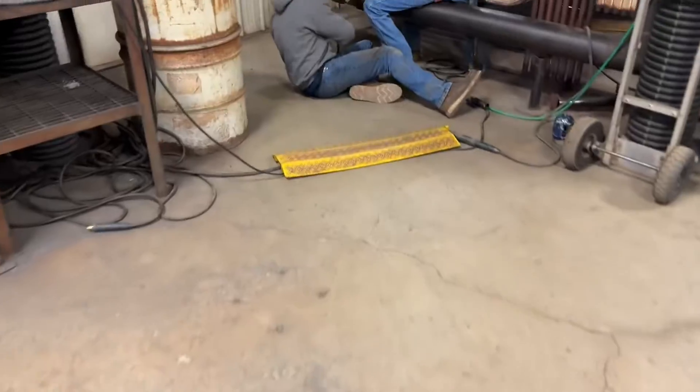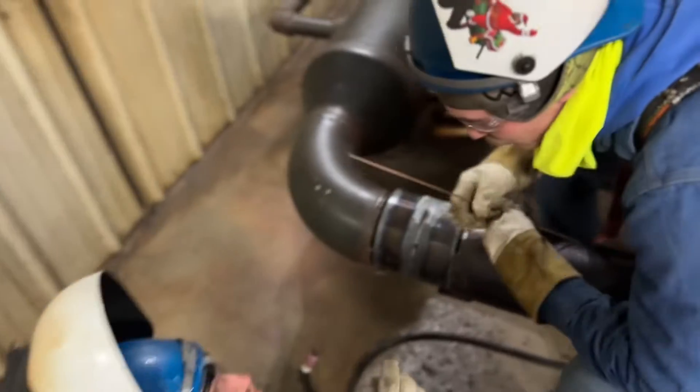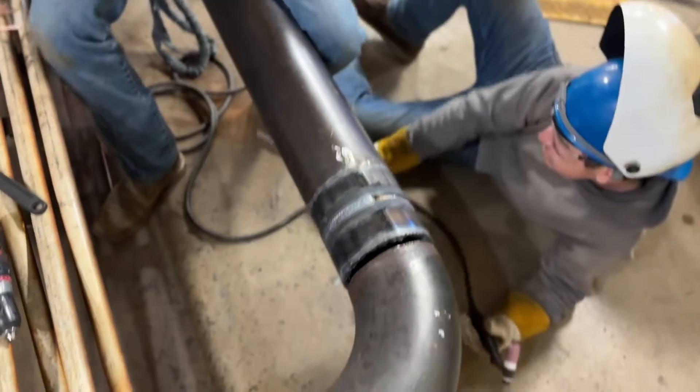Right behind me is the boiler simulator again. I'm going to show you guys some students welding 5G pipe in the simulator. These guys are welding 5G pipe in the simulator. This right here is like a header in a boiler and we just tack up their coupons right here to mimic that. This is our boiler simulator on the back side.